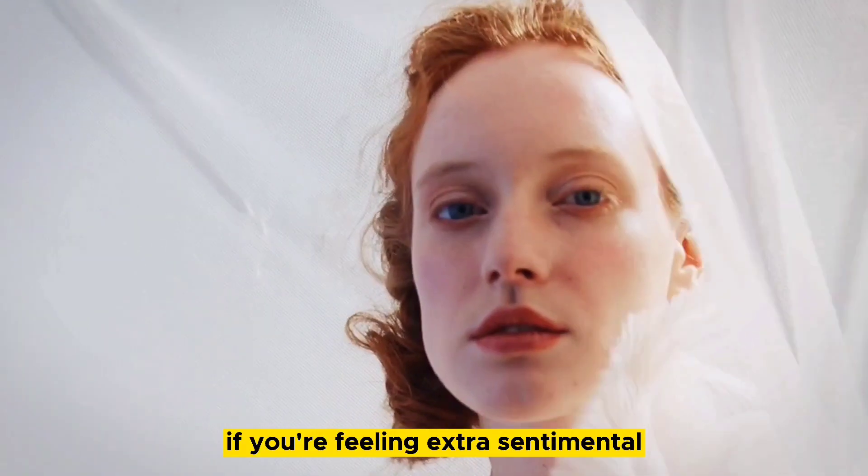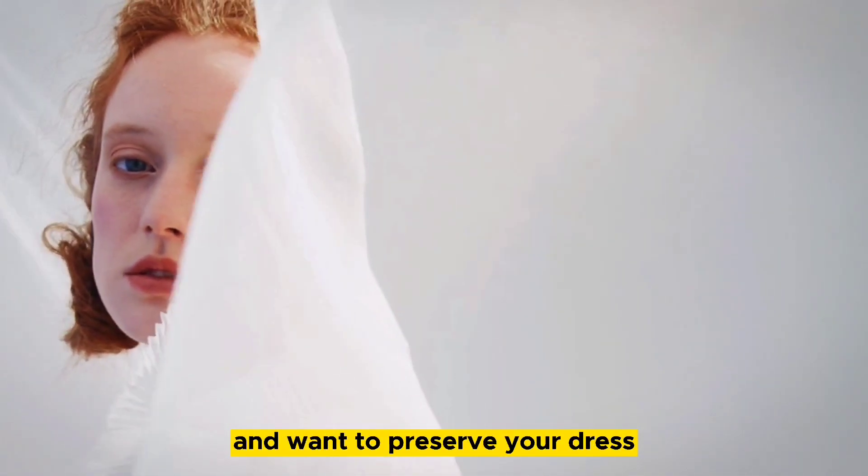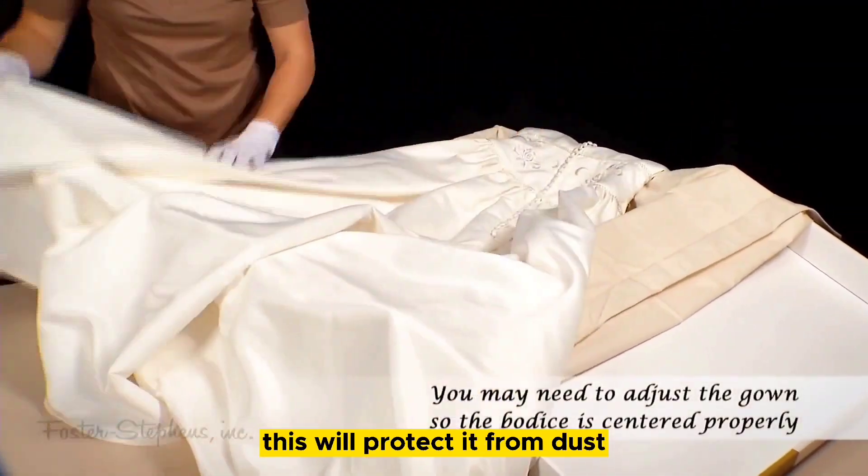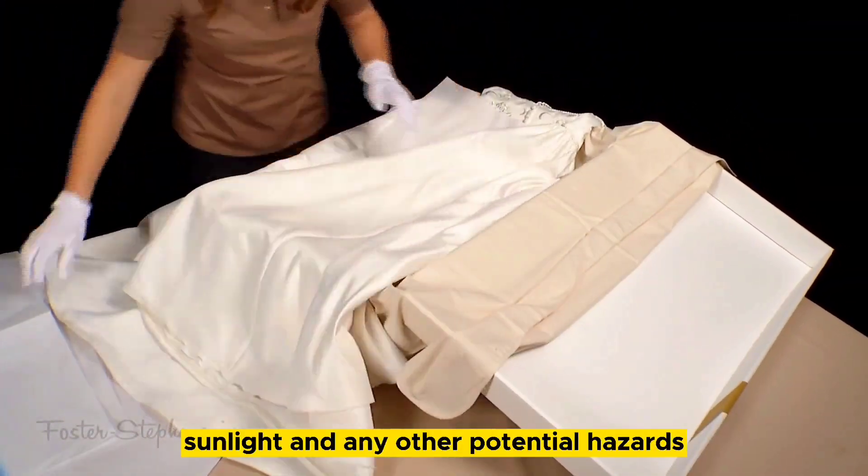And last but not least, if you're feeling extra sentimental and want to preserve your dress as a memento of your special day, consider getting it professionally boxed. This will protect it from dust, sunlight, and any other potential hazards.